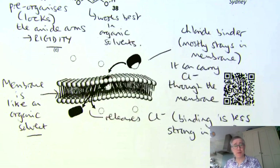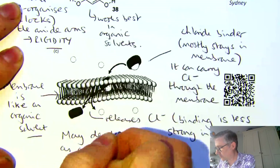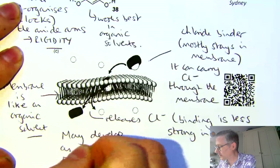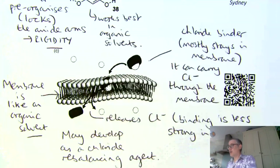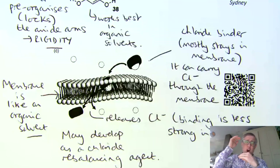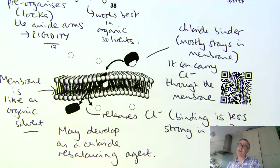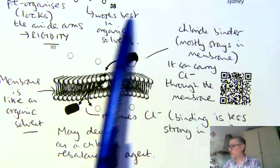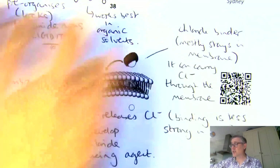What Phil and his team hope is that this kind of approach may develop as a chloride rebalancing agent. Where you're unable to transport chloride across a cell and you get this unwanted gradient building up, a molecule like this could disperse that gradient and balance the chloride. Importantly, what it cannot do is build up a gradient — it can only disperse one. It will always move to an equilibrium, taking chloride both ways through the membrane until you get the same concentration on each side.